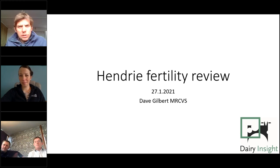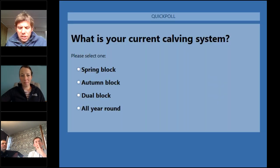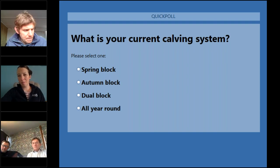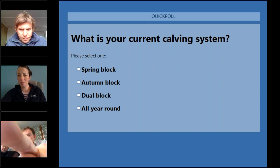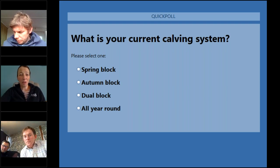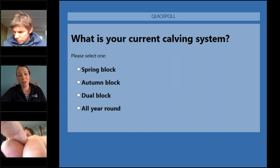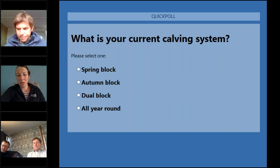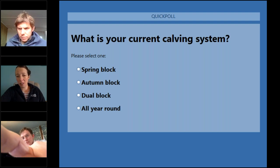Today's focus will be mainly on spring block calving fertility, though the principles largely carry across to autumn units too. Dave mentions that Sophie wanted to gauge the type of units in the audience, and suggests running the poll to establish what proportion of block calvers versus all-year-round or spread block calvers are on the call.